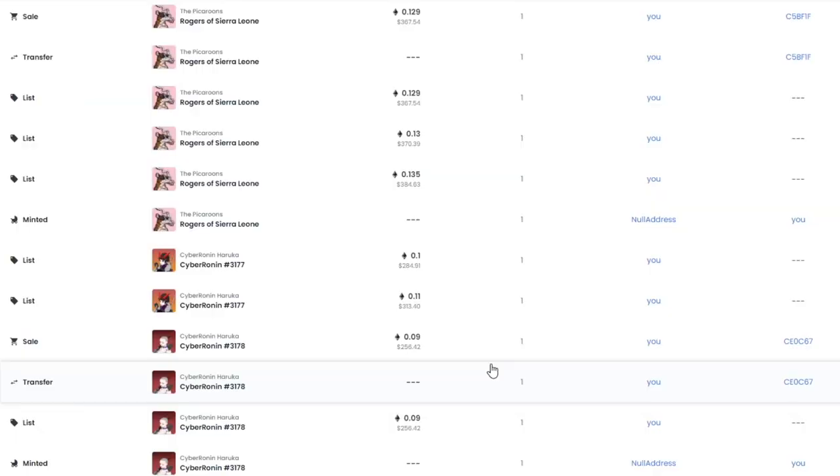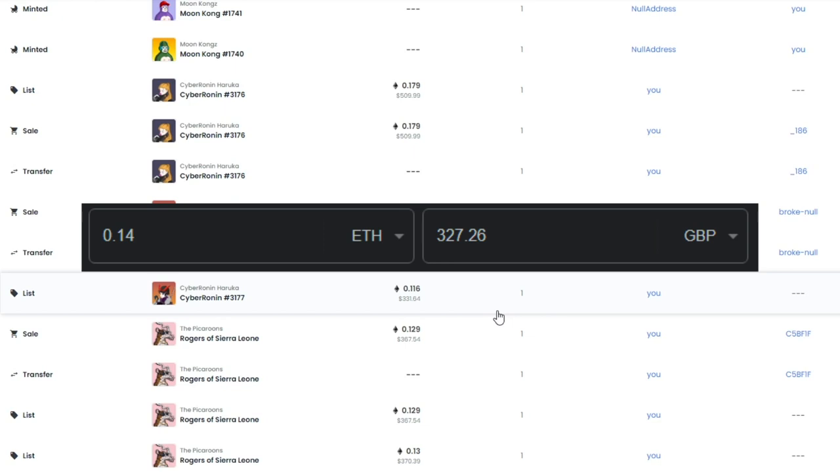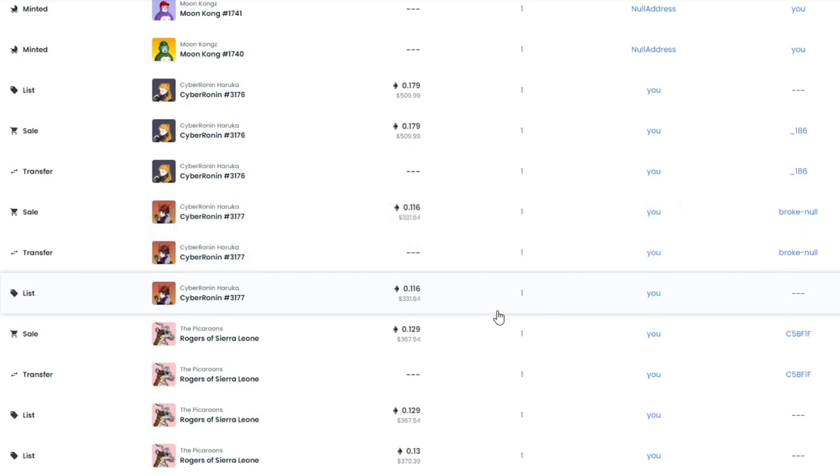As part of the day in the life, I want to show the recent NFT pickups. We picked up three Cyber Running Harukas — these were only 0.08 ETH to mint. We sold one for 0.09, one for 0.116, and the last one for 0.179. Overall we made a profit of 0.14 ETH on that release, which is about £200.